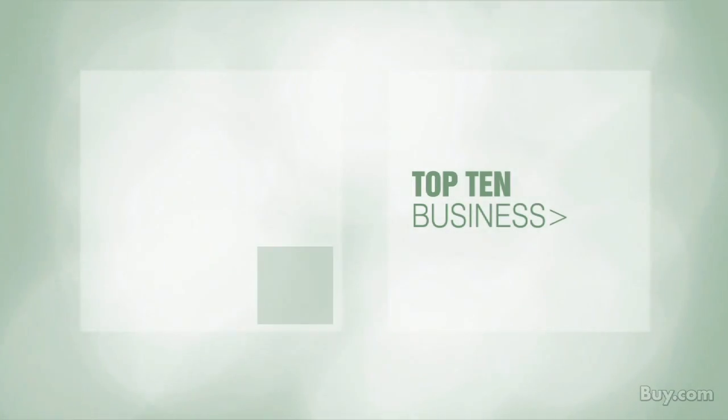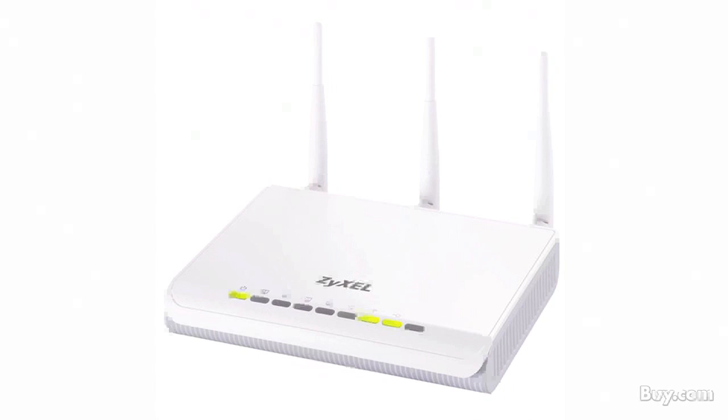Now let's take a look at our top 10 business countdown. Number 10 is the perfect solution for business users who need the latest wireless-N technology as well as the versatility to handle all their networking. Improve the efficiency of your broadband connection with the Zeisel X550N wireless router.